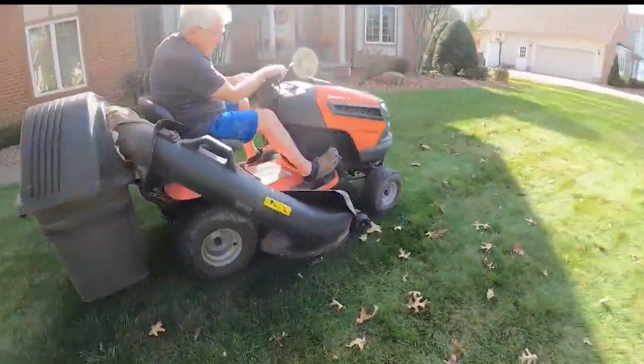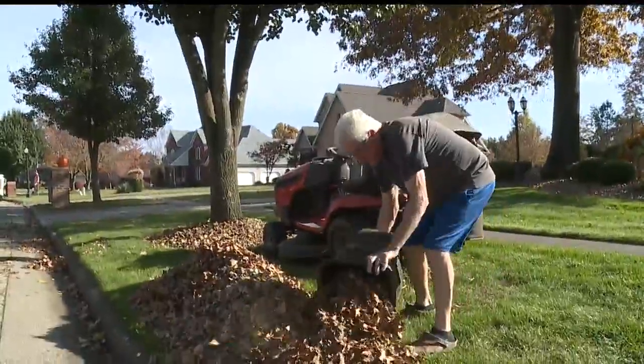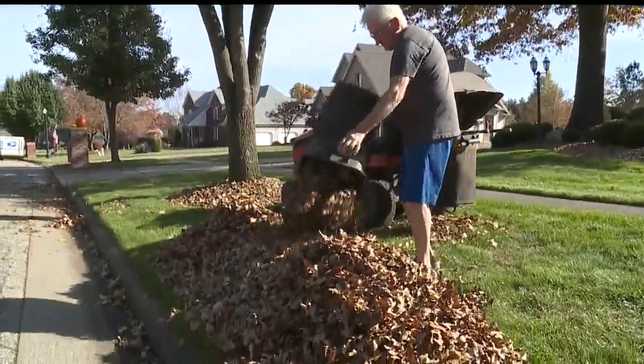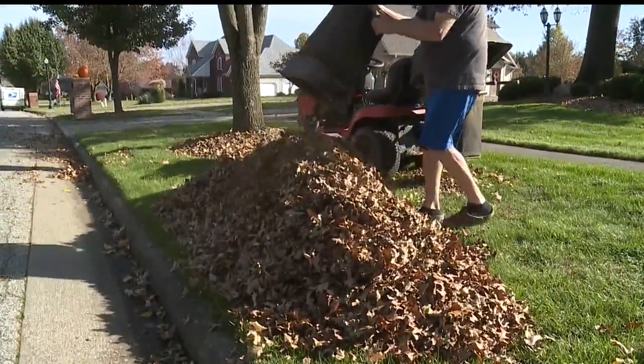Dennis Galvin sits on his riding mower as the leaves fall around him. It's not easy keeping up with collecting them. This is about the third time today. It's probably the 50th time this year. That's a lot of work.